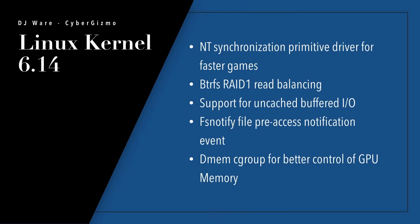The first thing is there's an NT synchronization primitive driver, and that is to allow for faster games. The BtrFS RAID 1 now has read balancing support, which means it ping-pongs between the two drives when doing reads — that is what a RAID 1 should do. There's also support for uncached buffered I/O, which should speed things up a little bit.